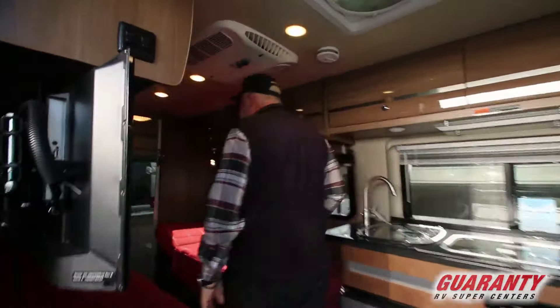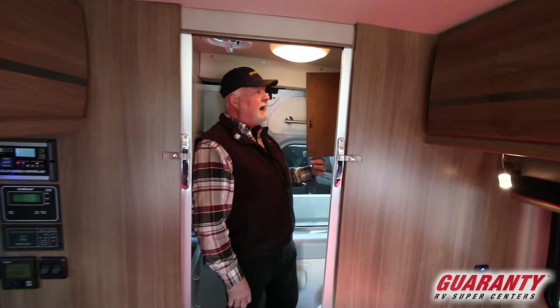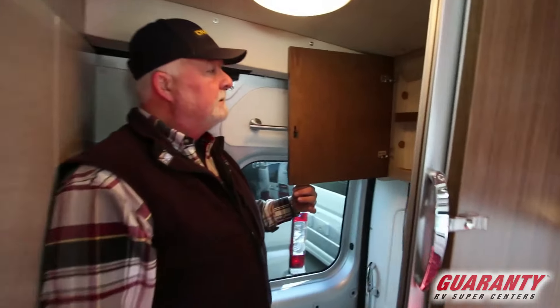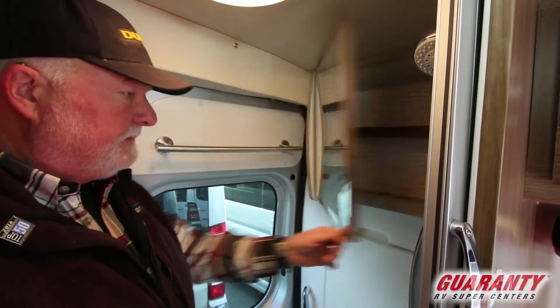59K, twin bed, rear bath. We'll start back here. The bathroom's in the back. Got a medicine cabinet in here — come take a peek. There it is. Well, you're not going to get any of your stuff in there; all her stuff will take care of that.